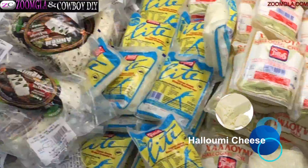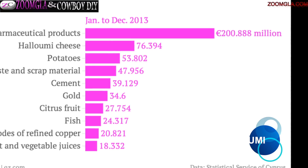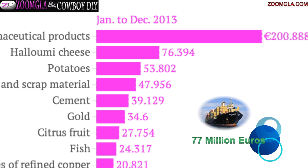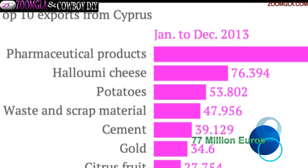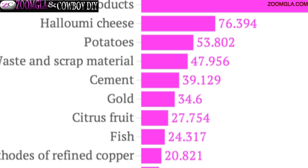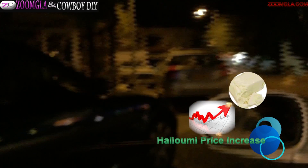Halloumi is the number one exported food product and comes second in the top list of exported products in the Republic of Cyprus, with an estimated turnover of 77 million euros in 2013. This figure plays an important role in the economy of Cyprus. However, year after year, Halloumi prices shoot up.